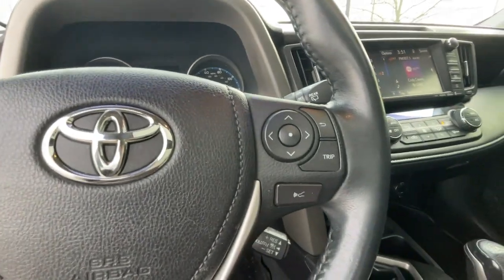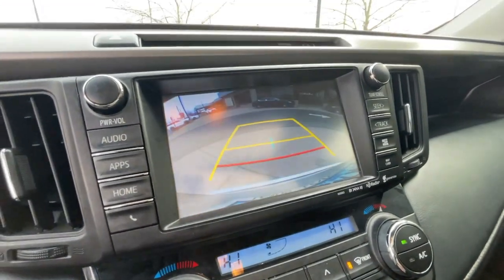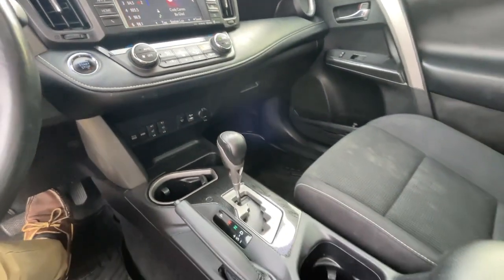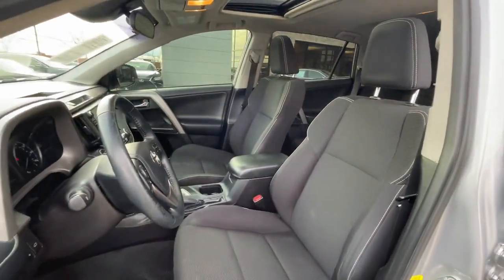The following are some of this vehicle's highlighted options: backup camera, satellite radio, iPod, MP3 input, heated front seat, blind spot monitor, leather steering wheel, auxiliary audio input.